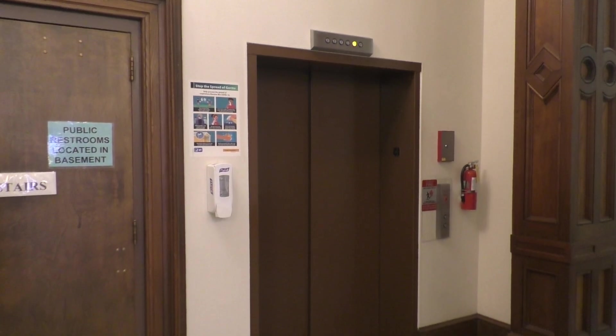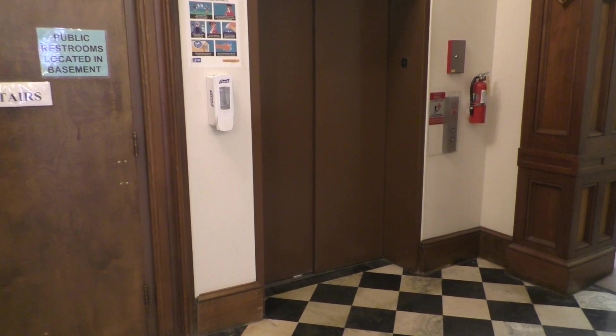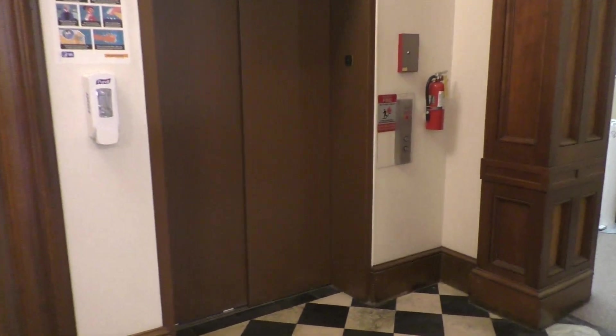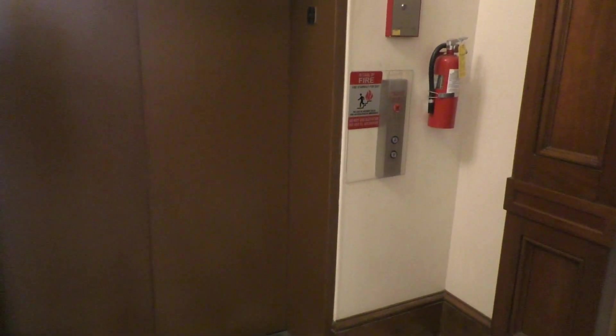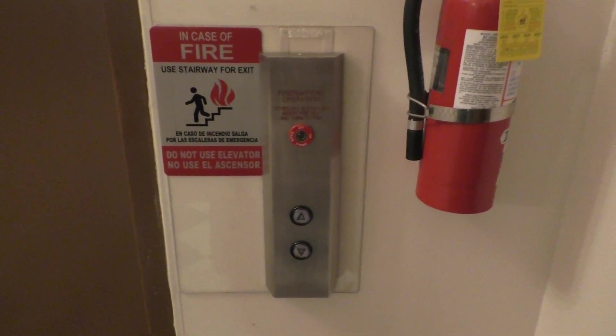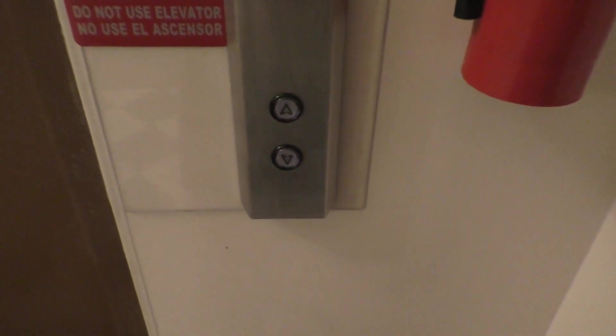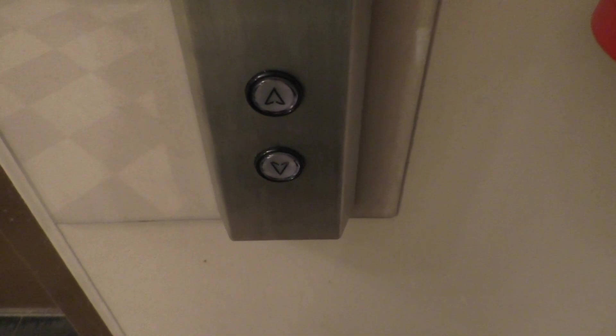This is the elevator in the beautiful and historic Montgomery County Courthouse in Crawfordsville, Indiana. This elevator may have been in Montgomery originally, but of course it has this crap slapped on.